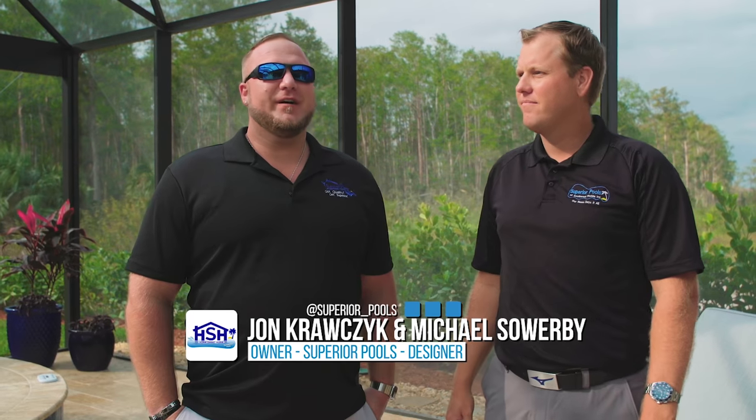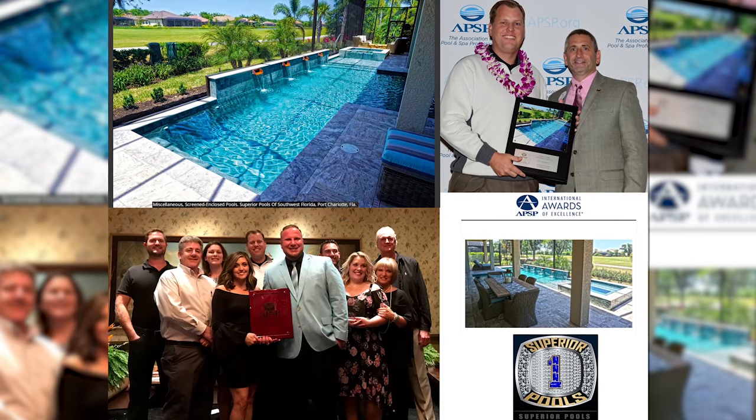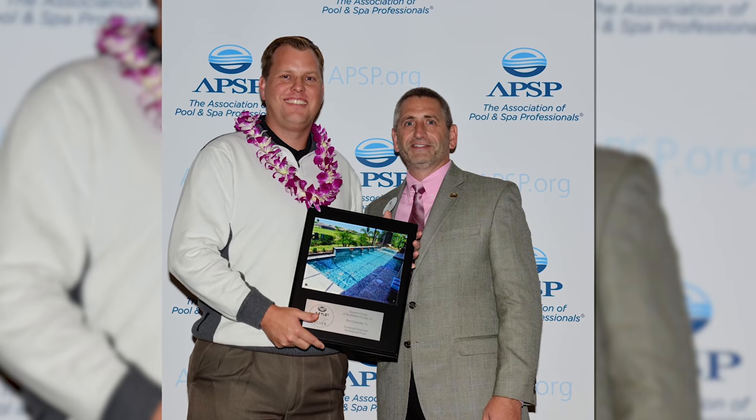We're at another masterpiece of Michael's here, and I also want to congratulate Michael — we were just voted the best pool in the U.S. through APSP, and Michael designed that pool. So I wanted to congratulate him. Thanks very much. You do a great job — team effort there for Superior.